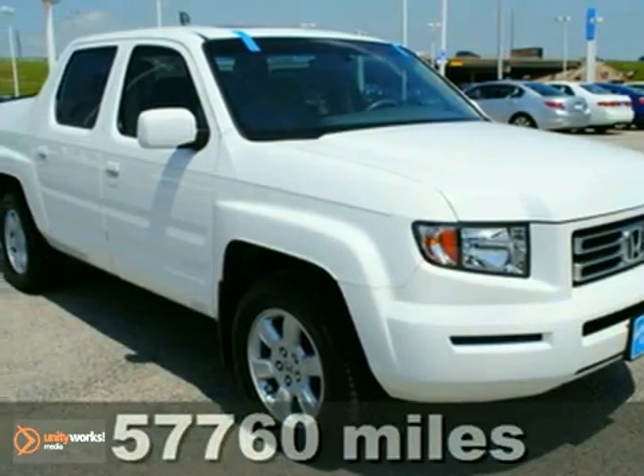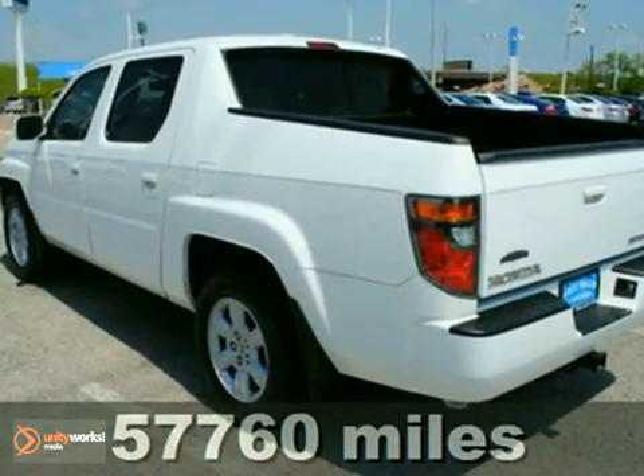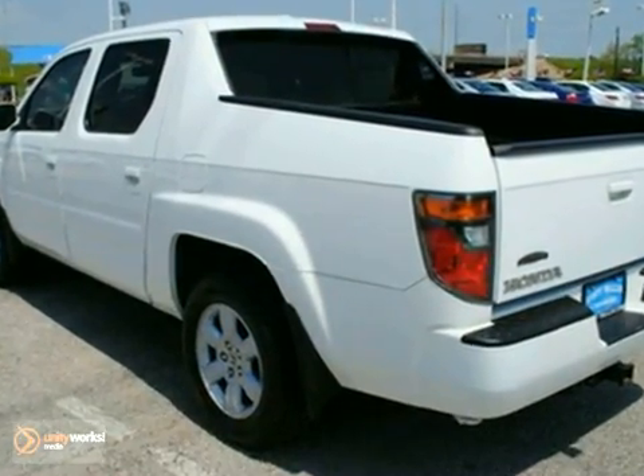Here's the 2007 Honda Ridgeline. It's certified with a warranty. It's extra clean and in excellent condition.